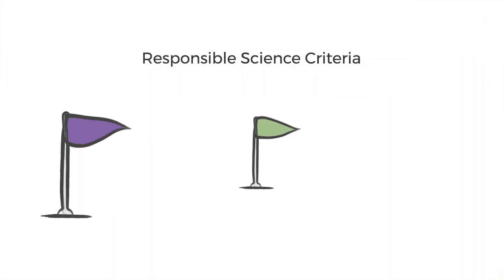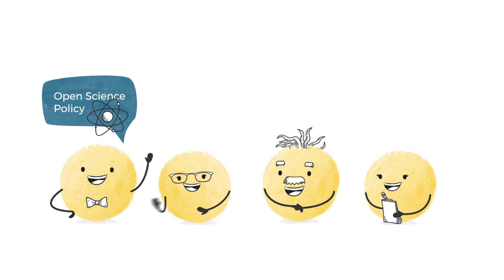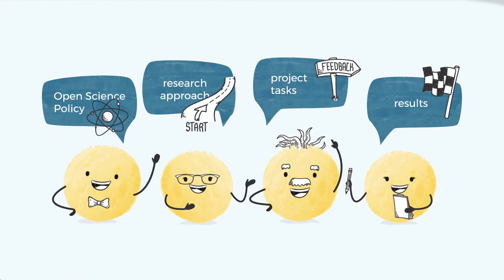4. Open research: the research team runs the project in accordance with open science policy principles. This means that the research approach, project tasks and results are all communicated openly and are freely accessible.